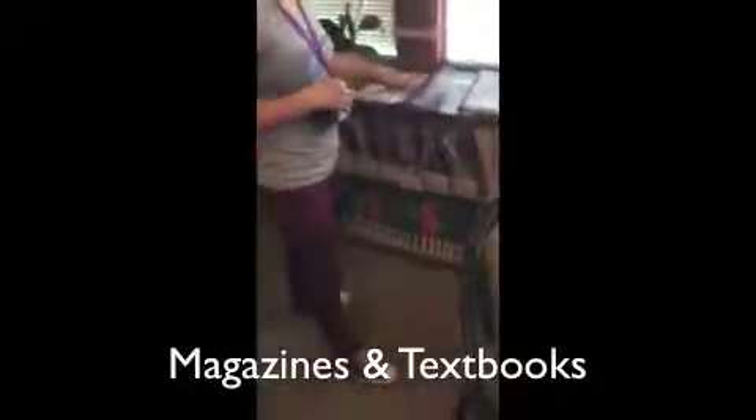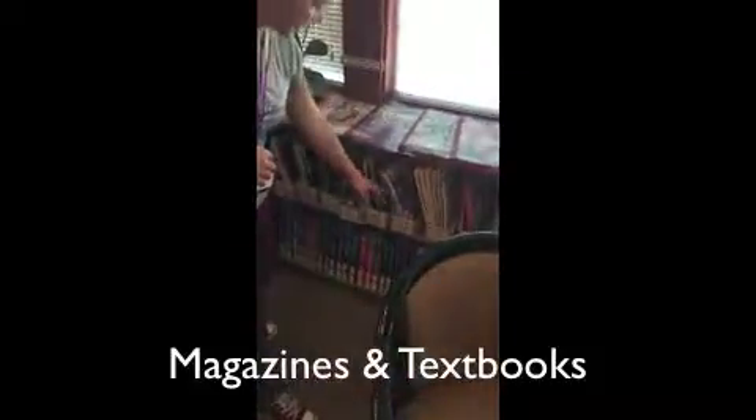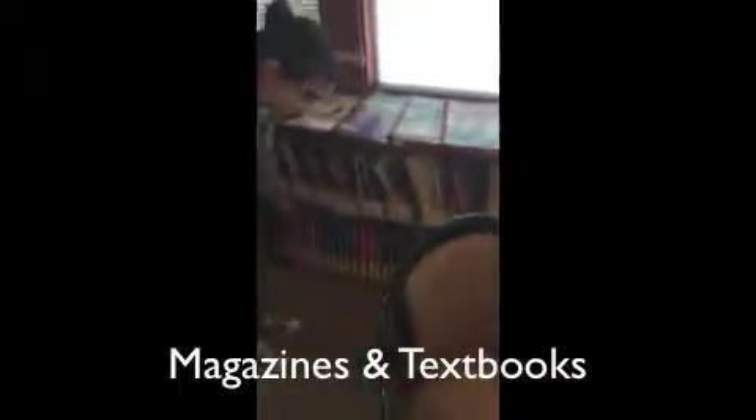The new issues of all the magazines are going to be up on this shelf. The old ones will be going down in these boxes down here. And the textbooks are also stored here.